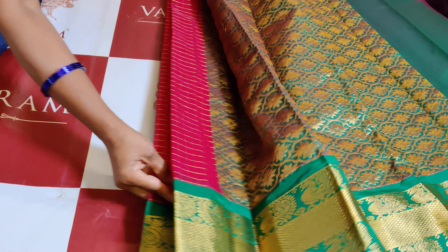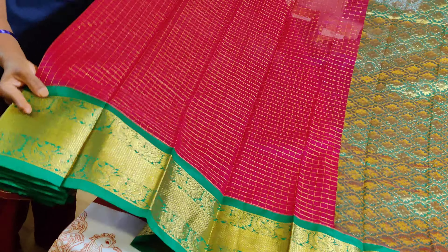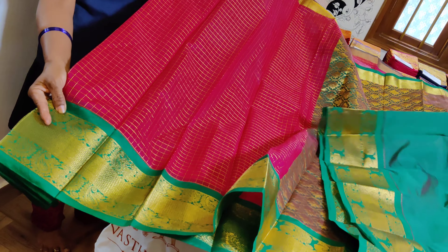Look at the border, pallu and the body. The complete saree is a replica of a kanchivaram with nice wider wusi, bigger wider wusi checks, and that's the blouse in contrast. Dual-toned short colours, pretty colour combinations — happy to wear, happy to own collections.